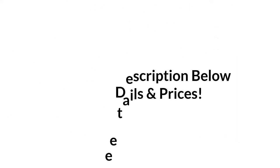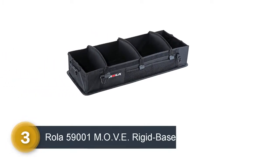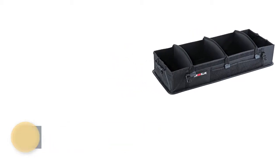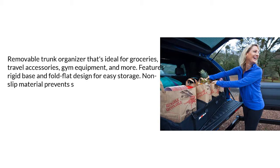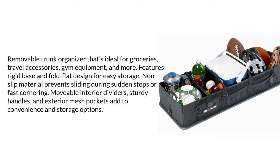Number 3: the 1MOV rigid base trunk organizer. This removable trunk organizer handles little accessories, gym equipment, and more. It features a rigid base and fold-flat design for easy storage. Non-slip material prevents sliding during sudden stops or fast cornering. Movable interior dividers, sturdy handles, and exterior mesh pockets add to convenience and storage options.